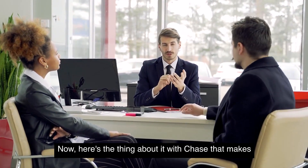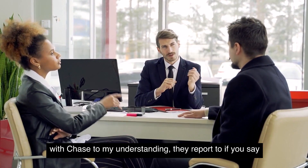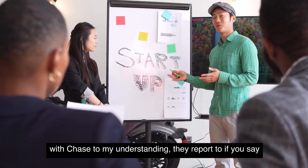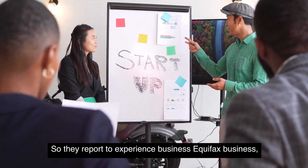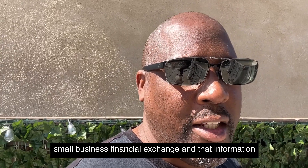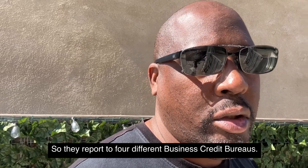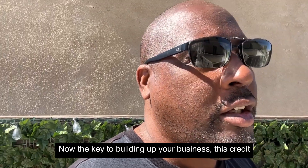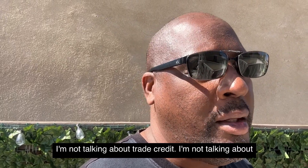Here's what makes Chase stand out better than American Express: if you're building up your business credit, Chase reports to Experian Business, Equifax Business, Small Business Financial Exchange, and that information is shared with Dun & Bradstreet — so they report to four different business credit bureaus.